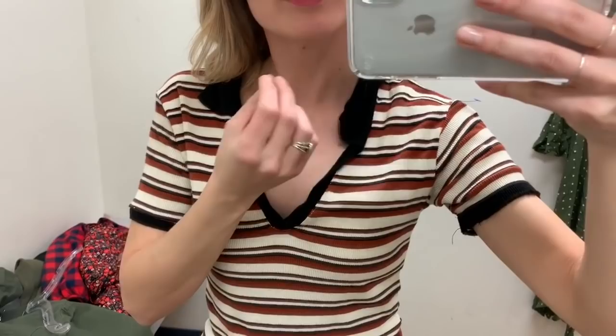We're really loving black and brown together. This shirt's cute — it's Brandy Melville. I'm just not so sure about the flop. It's kind of like a floppy, weird collar.